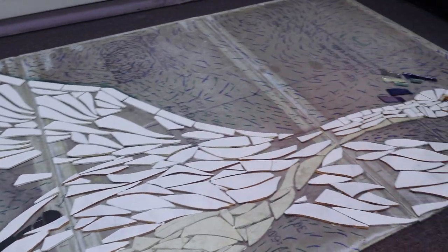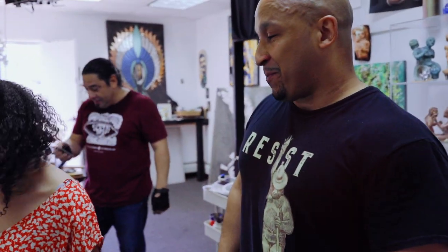Why did you guys decide to pick this brick? One of the reasons is the materials that we had to work with. Sometimes getting different color tiles can be challenging, but we did have a lot of different colors of white, so we took the whites that we had and decided that the birds should be white — a celebration of the trumpeter swans.